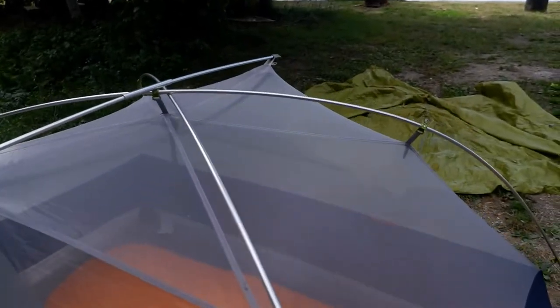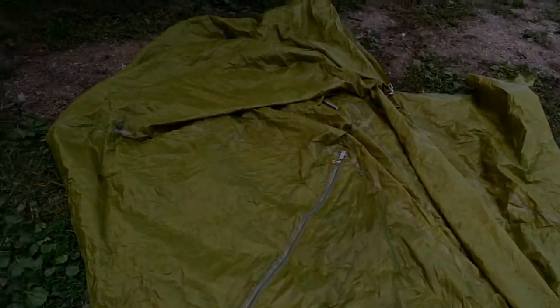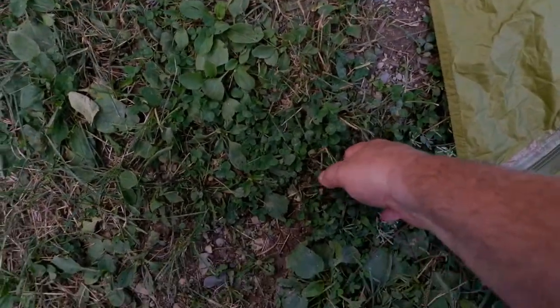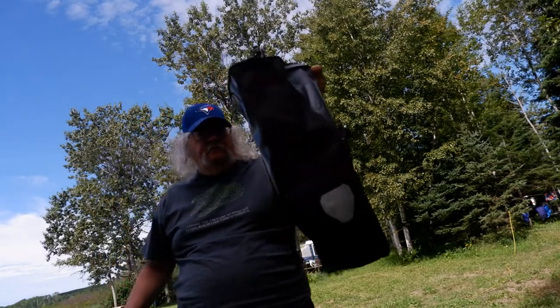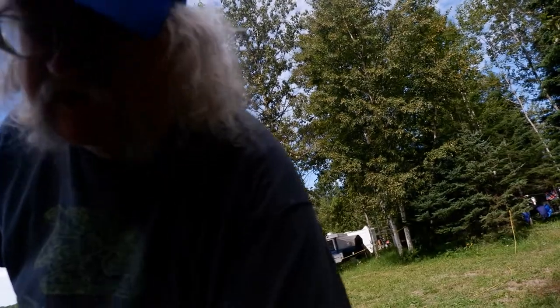The tent has been up since yesterday — I was airing it out because it gets condensation overnight. Here's the fly. The way I pack most of this tent gear is: stuff it and cram it. So I just stuff the fly into the pannier.